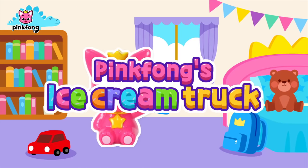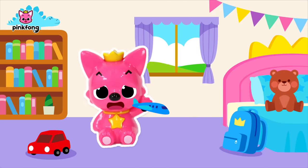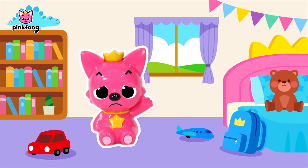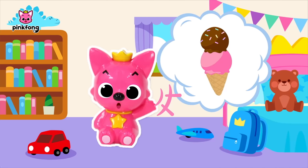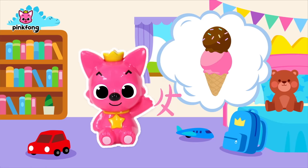Pinkfong's Ice Cream Truck. Oh, I'm bored! Hmm, is there anything fun to do? Oh! That's right! I'll turn my truck into a colorful ice cream truck and go around town selling ice cream! How about it, friends? Do you want to decorate the truck together? Here!